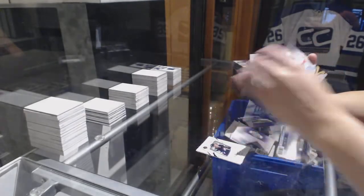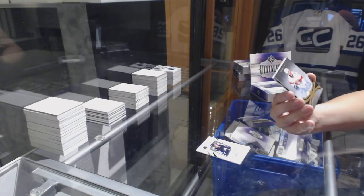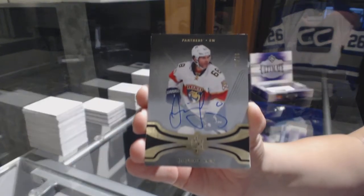We've got a base auto from 16-17, number 3 of 10 for the Florida Panthers, Jamir Jagr.